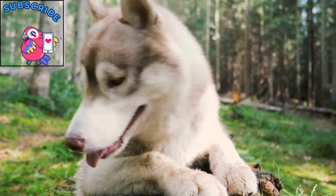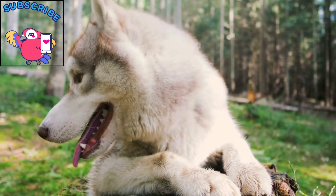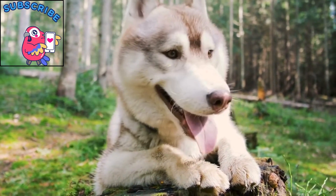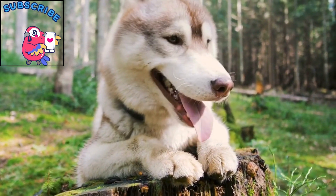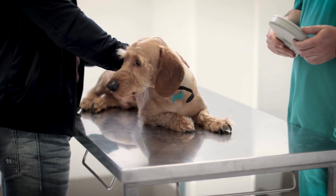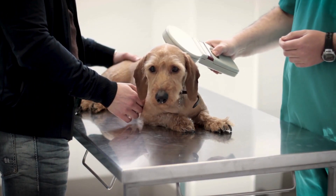Even if you or your dog catches Lyme disease, don't panic. Early diagnosis and treatment with antibiotics usually lead to a full recovery. So stay vigilant, and if you suspect Lyme disease, get medical attention promptly. Remember, early detection is key.